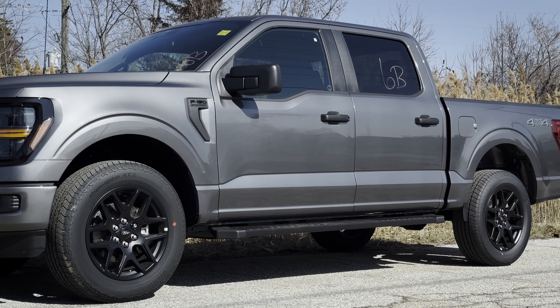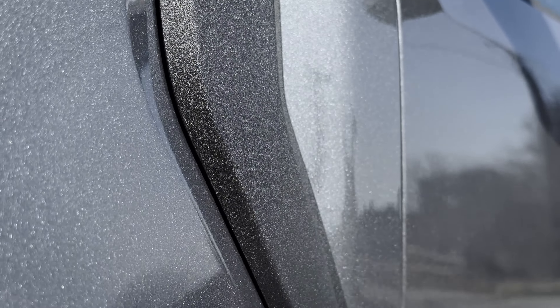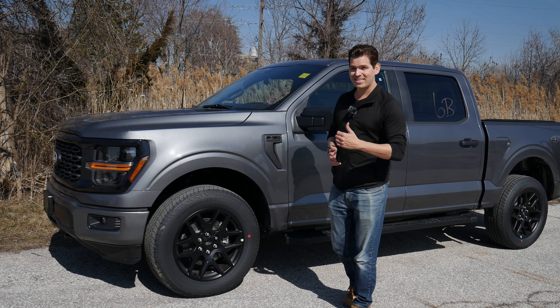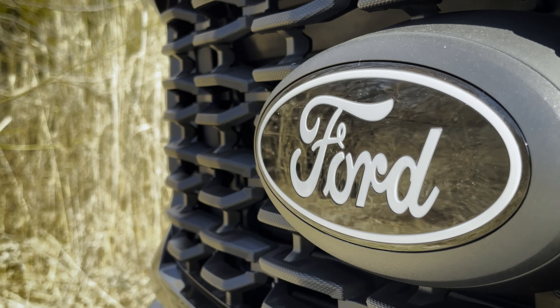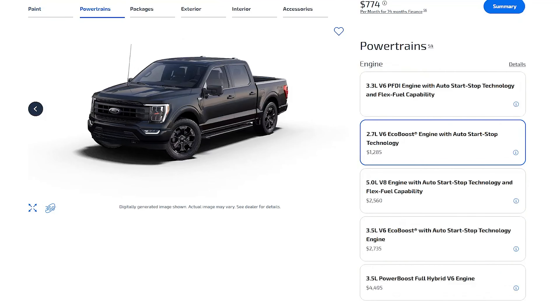The 2024 Ford F-150 brings some exciting new features to the F-150 lineup. It's got new styling on the outside and on the inside, and on top of that it's got some new packaged options like the STX that we're looking at here. This one's in the carbonized gray and it also has the available STX black appearance package, which gives it some really solid highlights, especially if you're a fan of that darker black-on-black look.